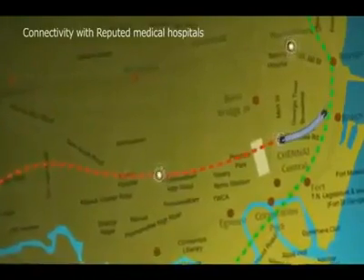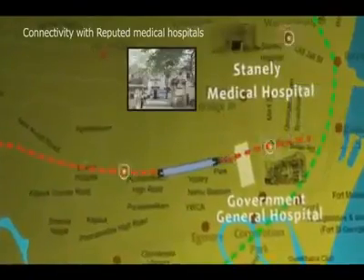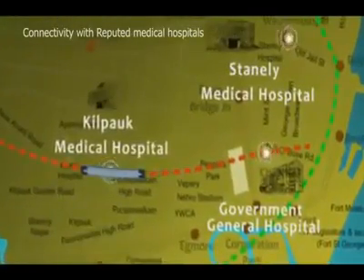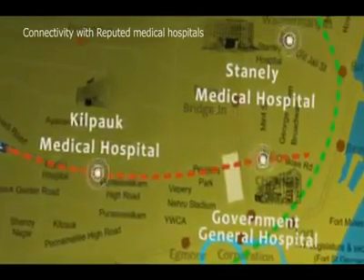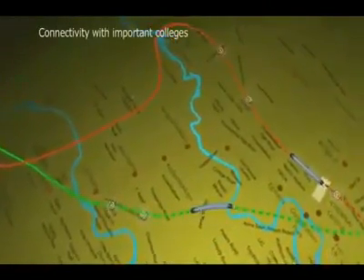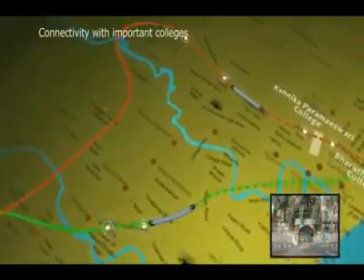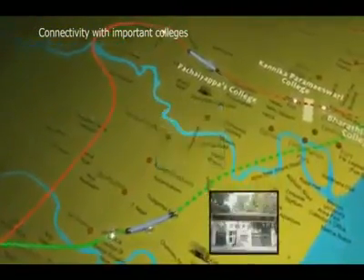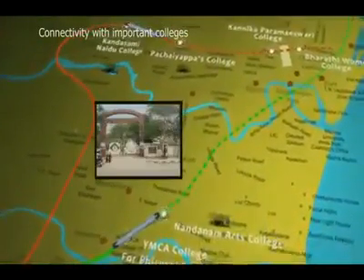The Metro Rail will cover all important locations and passenger hubs like hospitals, including the Government General Hospital, Stanley Medical Hospital, Kilpauk Medical Hospital, and the proposed multi super-speciality hospital at Government Estate, apart from reputed private hospitals. The Metro will also cover important schools like St. George's School and colleges like Pachaiyappa's College, SIET College, Nandanam Arts College, YMCA College for Physical Education, Kandasami Naidu College, Veera Mal College and many more.